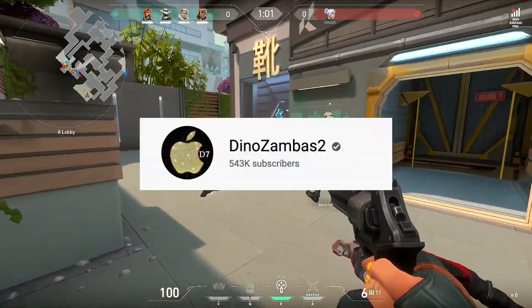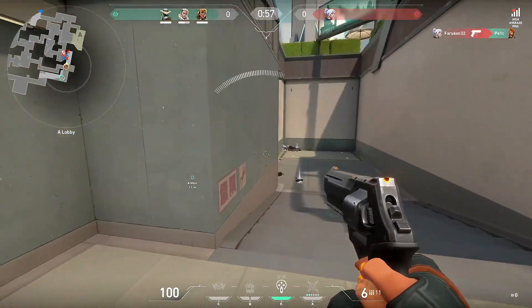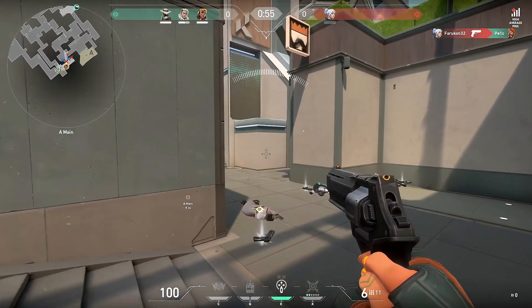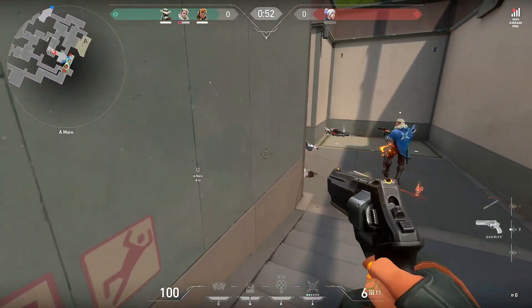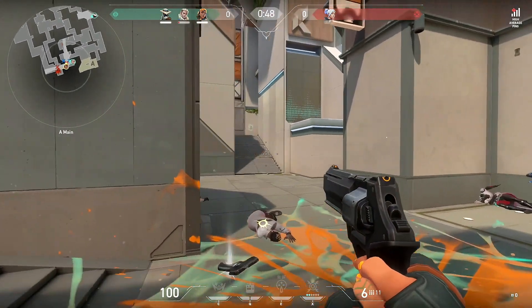I got some of this information from Dino Zambas, so his link is in the description. This jailbreak is definitely going to bring tons of new videos and content — more activity from jailbreak developers, tweakers, and themes.